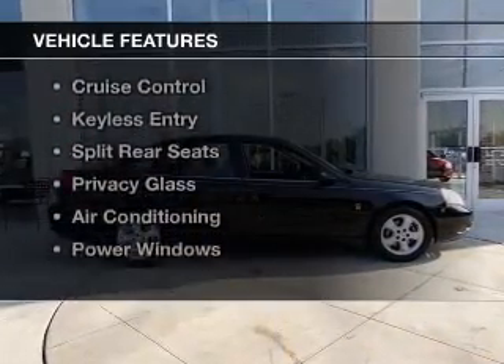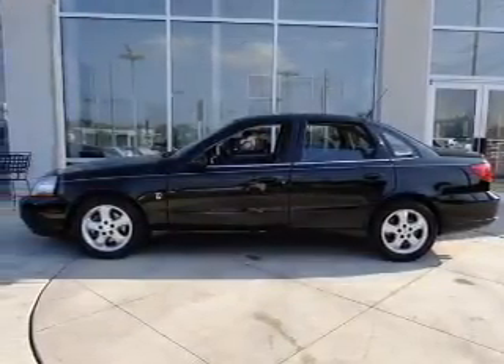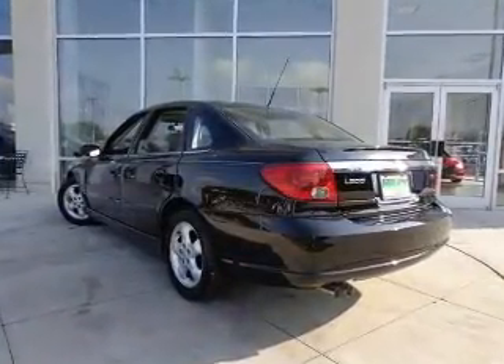The features include premium rims, an adjustable tilt steering wheel, an alarm system, power seats, cruise control, keyless entry, split rear seats, privacy glass, air conditioning, and power windows.